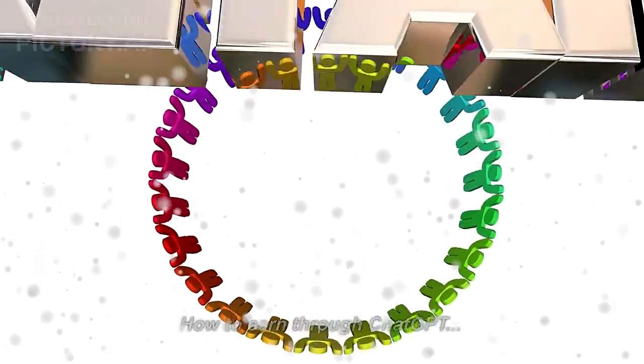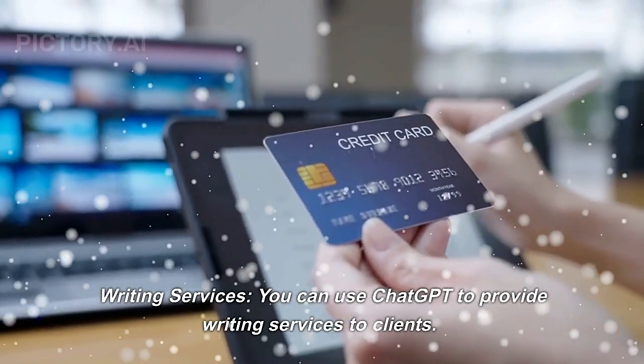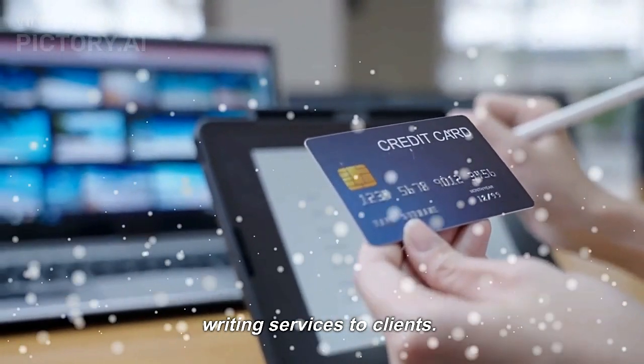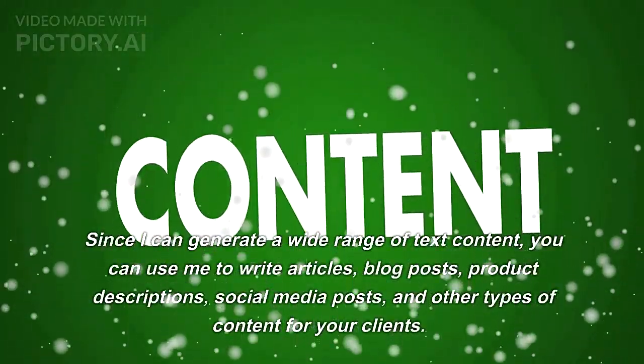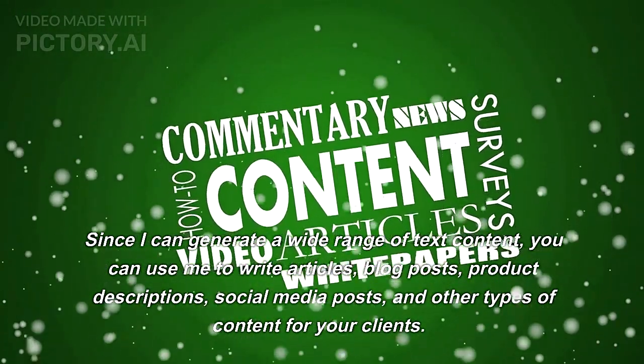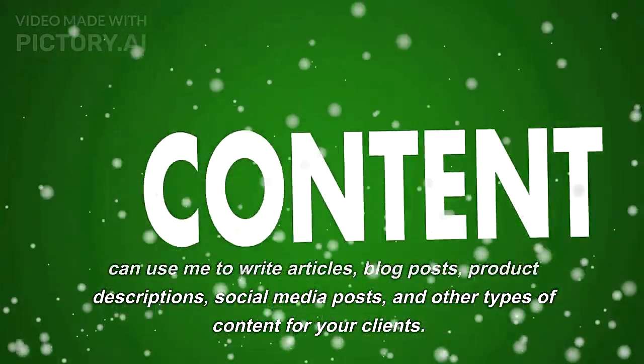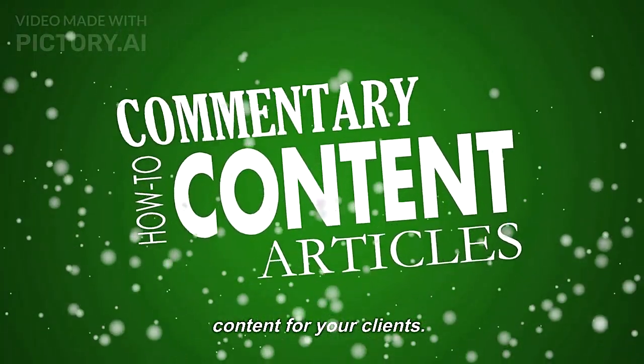How to earn through ChatGPT writing services. You can use ChatGPT to provide writing services to clients. Since it can generate a wide range of text content, you can use it to write articles, blog posts, product descriptions, social media posts, and other types of content for your clients.